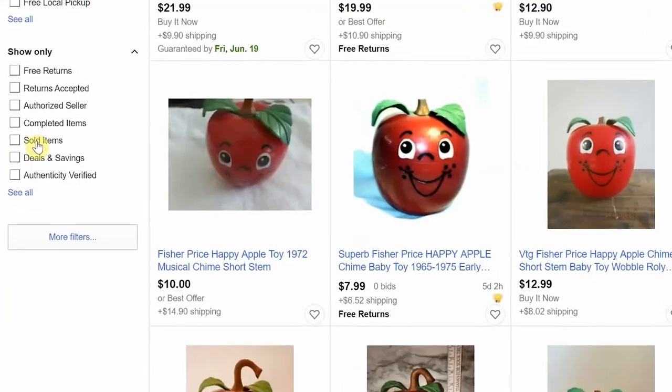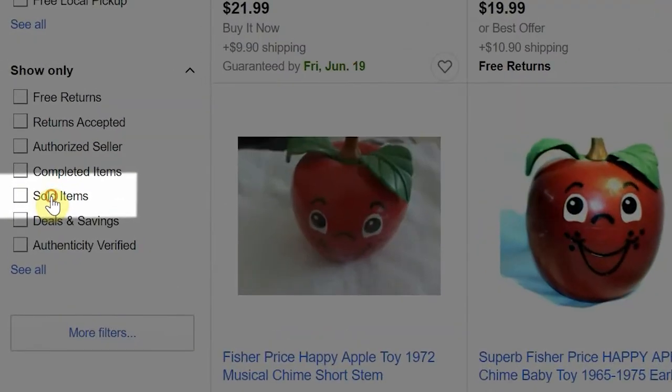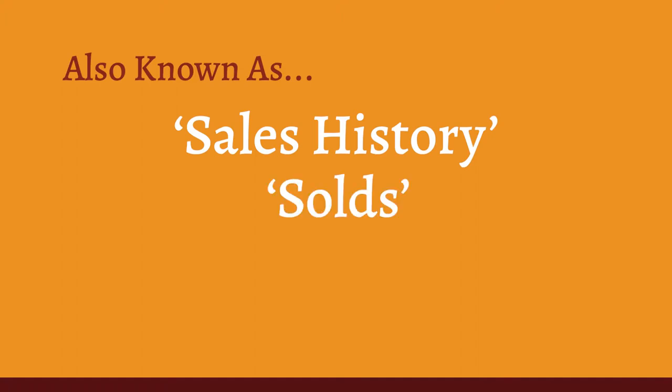If you're an eBay reseller trying to find out if an item is worthy to sell on eBay, you probably already know that your search begins at the sold listings, aka the sales history, the solds, or the comps. The big idea is to refer to similar products that sold on eBay in the past to get an idea of how an item might perform in the future.